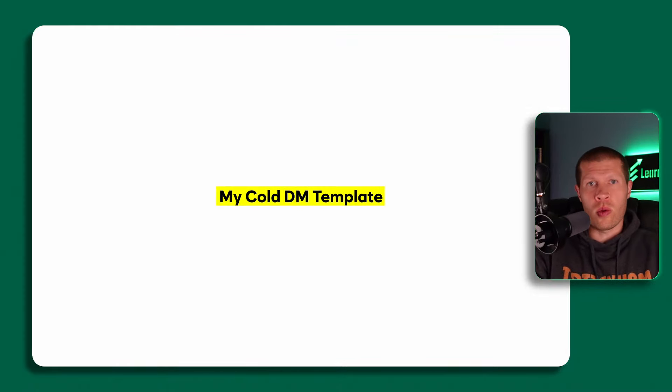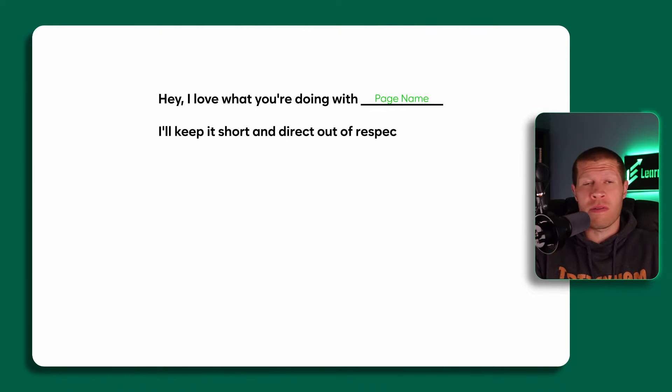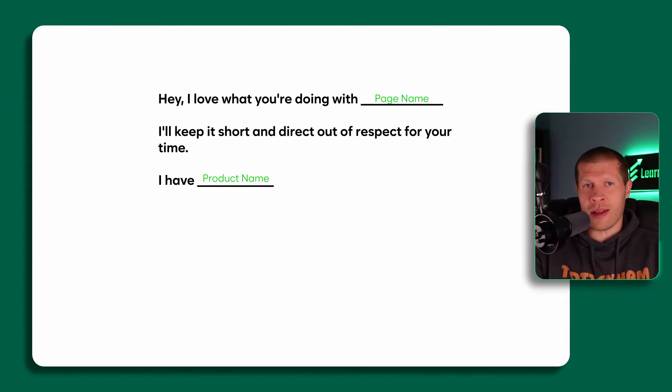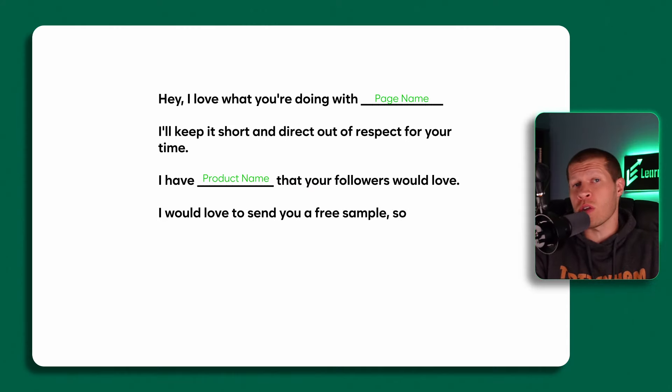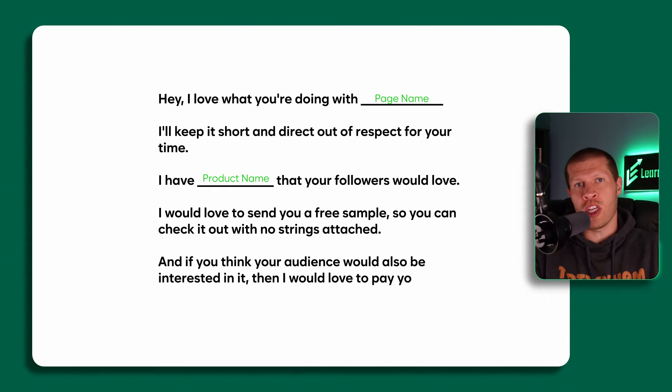I typically start off with something like this when cold DMing. I'll say something like: 'Hey, I love what you're doing with [page name]. I'll keep it short and direct out of respect for your time. I have [product] that your followers would love. I'd love to send you a free sample so you can check it out with no strings attached. And if you think your audience might also be interested in it, I'd love to pay you to promote it with a few videos.' Then I just leave it at that and wait. This template typically gets a decent amount of responses because people want to know what the product is and how they can get a free one, but most importantly they want to know what 'pay you to promote it' means — so they typically respond.